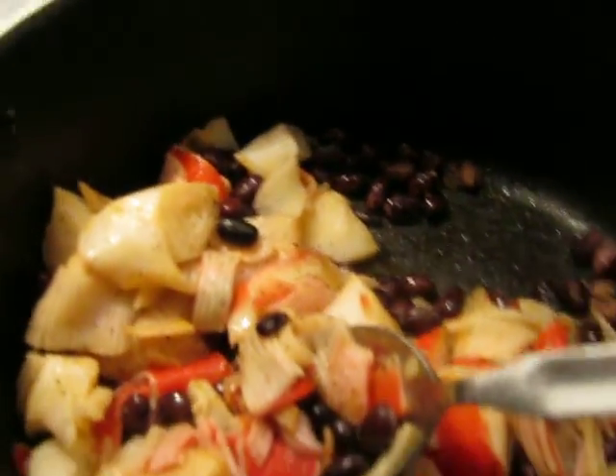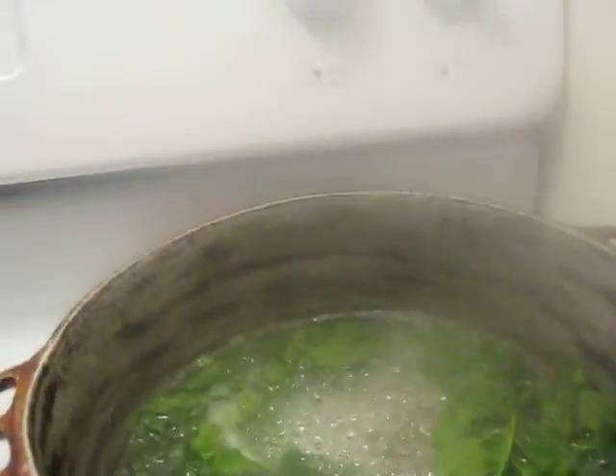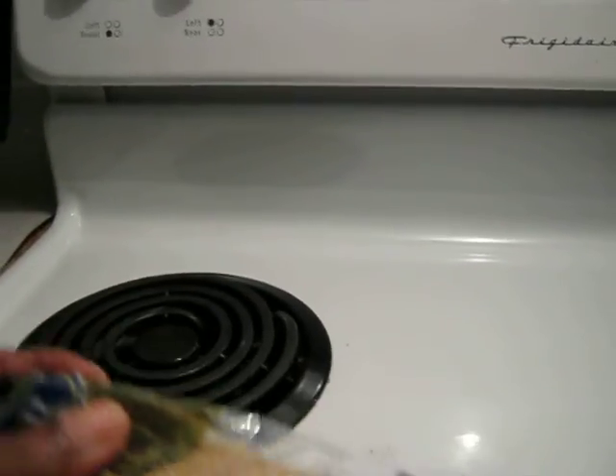Hi everyone, this is just a quick video to show you what I'm making for supper tonight. It is crab, some beans, some spinach, and I'm having this steamed in the microwave — just taking that out.